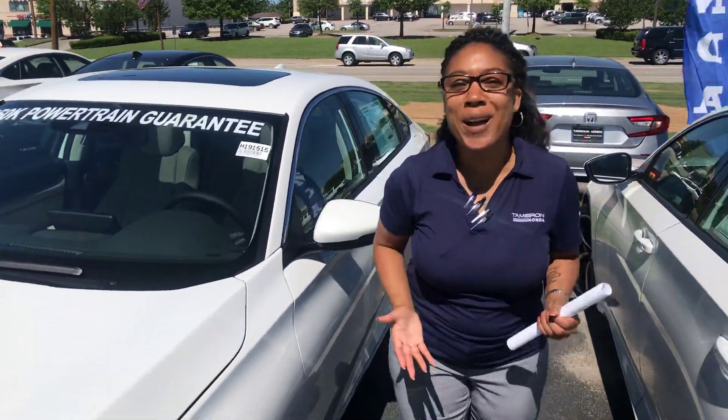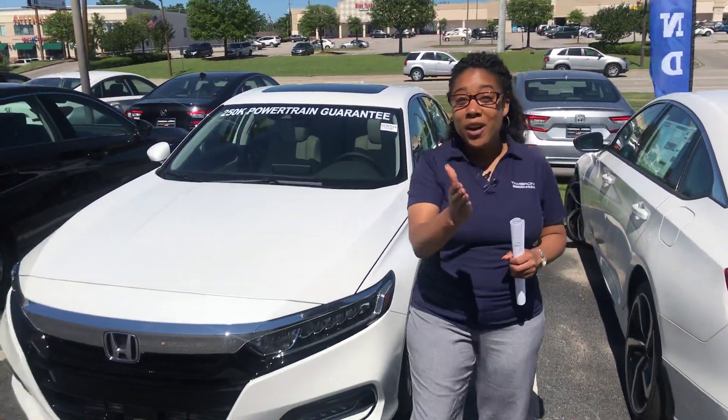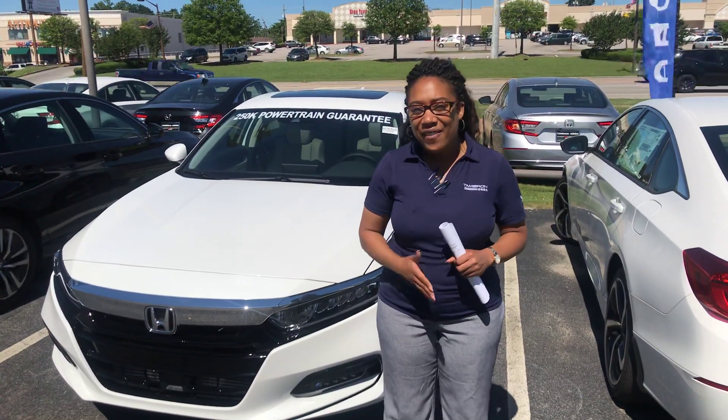The brains are blown out. Cannot wait to go over this car with you, Mary. Give me a call. It's a beautiful day today for a test drive. Give me a call, let's get some time together. 205-519-1710.